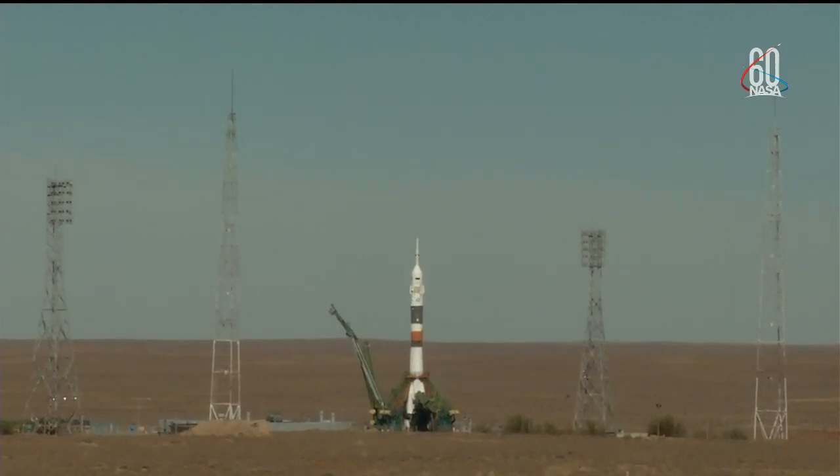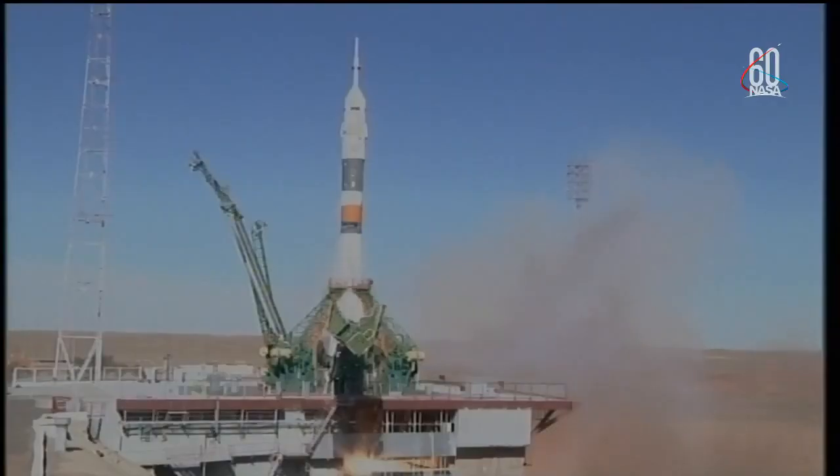Five, four, three, two, one. Engine turbo pump at flight speed. Engine at maximum thrust, liftoff.